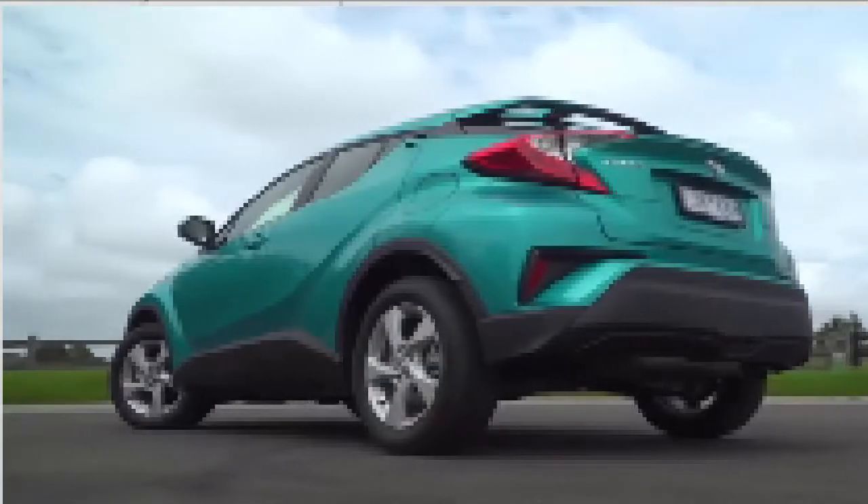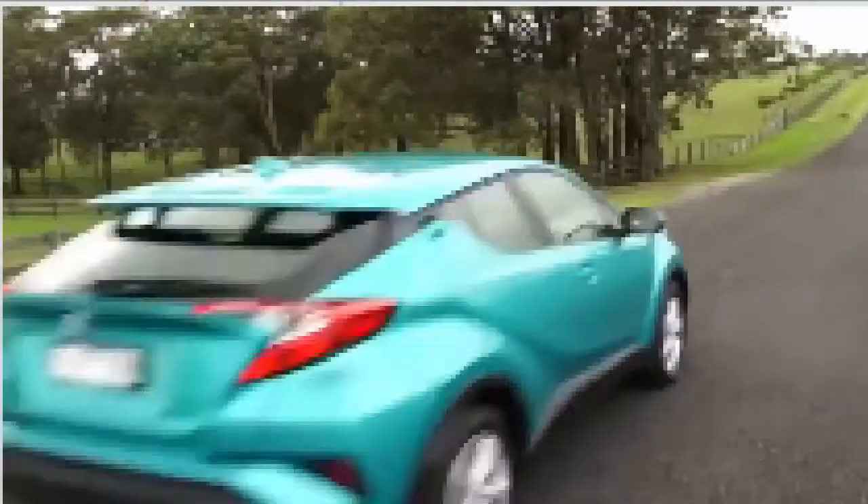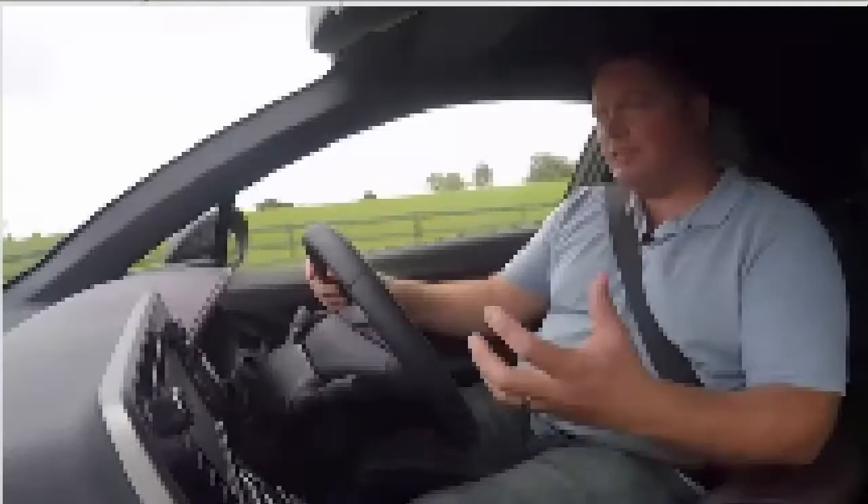The CH-R is very much about styling — sharp angles, muscular curves and plenty of attitude. Even inside, the design shines. Toyota has done its fair share of pretty drab interiors over the years, but this one is a cracker. They've put a lot of thought into the detailing generally, even the doors inside, with some interesting finishes and patterns — a huge step up for Toyota.